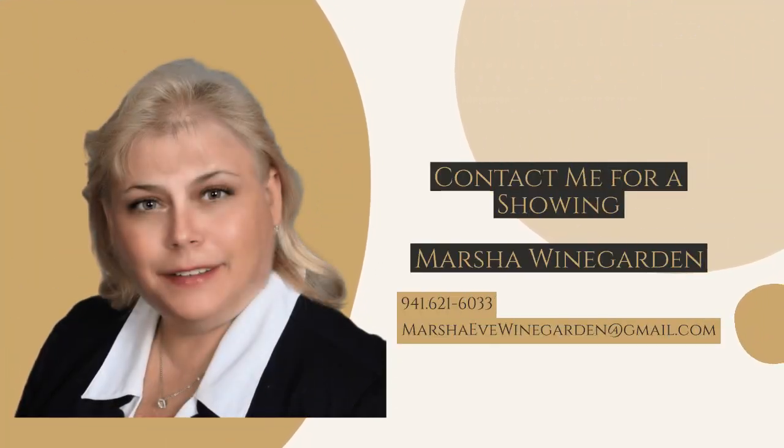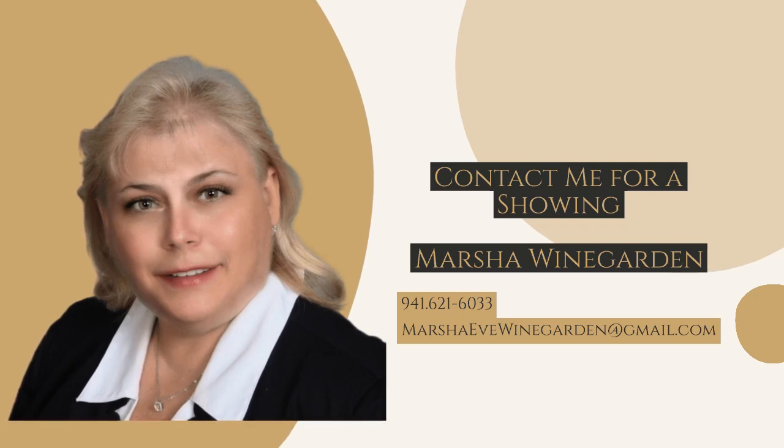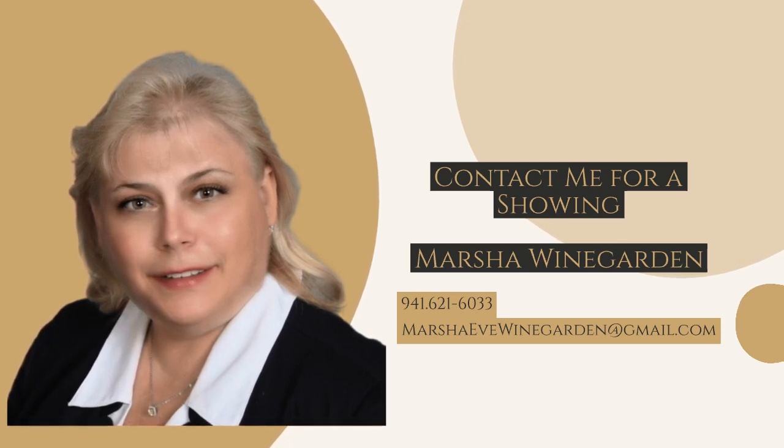Contact me for your private showing. I'm sure you'll love this one.